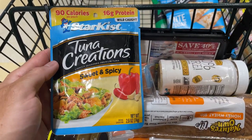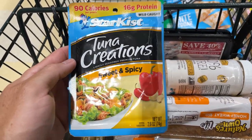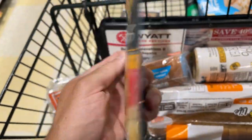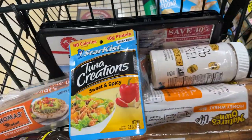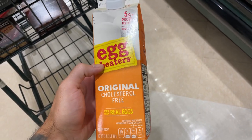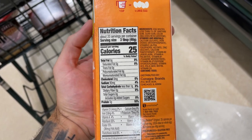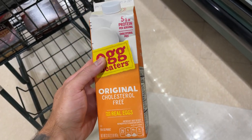Next we got tuna. Tuna is a very low-calorie, high-protein snack or meal depending on what you use it for. These are the Starkist packets — they are flavored and delicious. Next we got some egg whites. They have a lot less calories than regular eggs with the same amount of protein, so you can either use these by themselves or mix them in with eggs if you'd like.